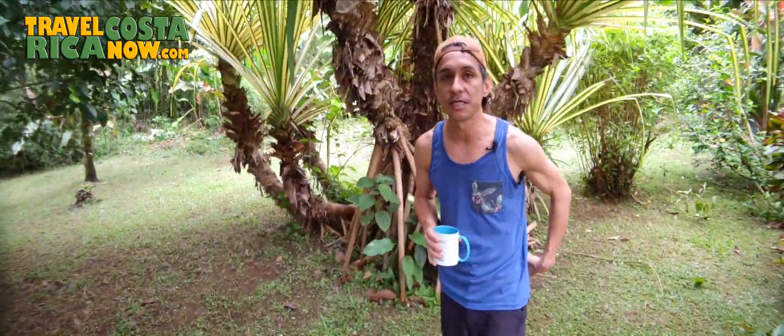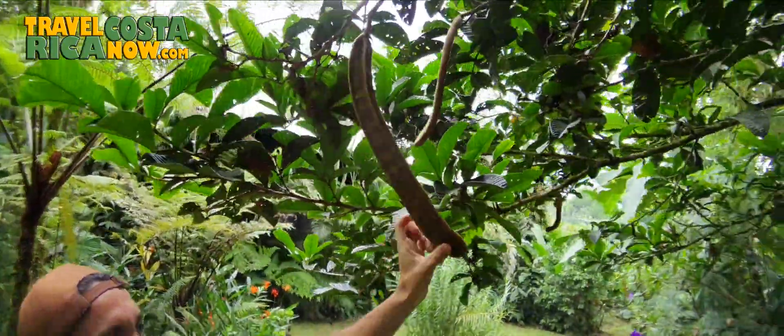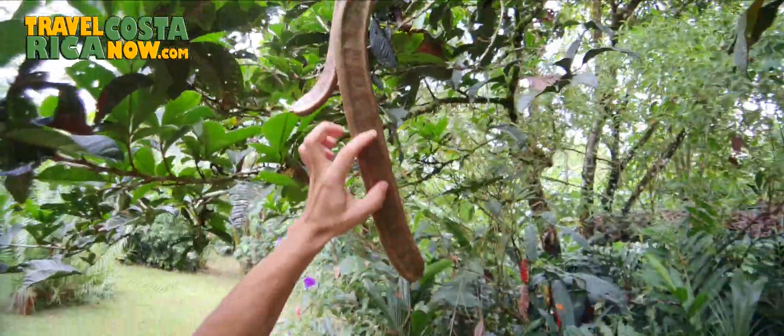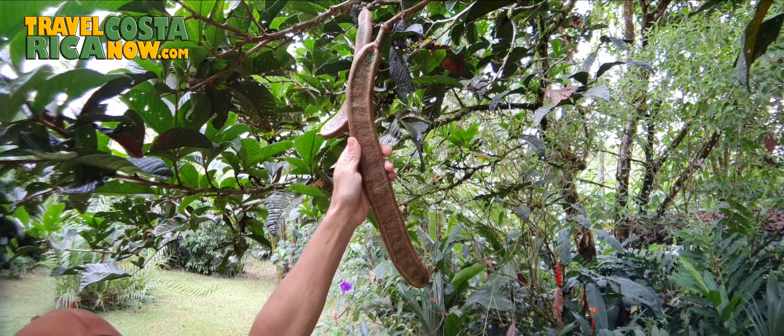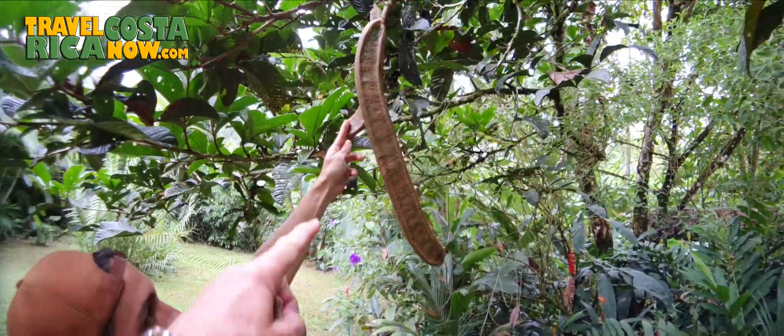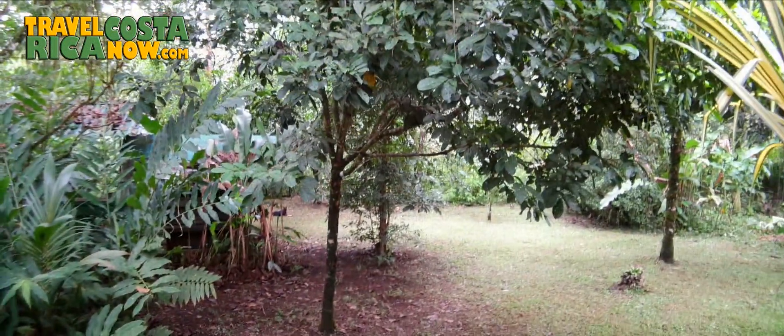I've got about 15 fruit trees here. The guayaba tree and this ice cream bean — it creates this big seed pod with little beans covered in white fuzz. It's like a cotton candy ice cream flavor. This is one of my favorite fruits in all of Costa Rica. There are about 15 seeds in here covered in a white furry thing. I put two or three in my mouth at a time and suck on them. When they're producing you can get 10 of these for about $1.50.